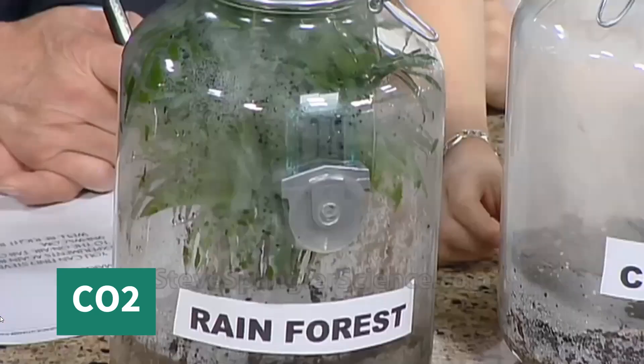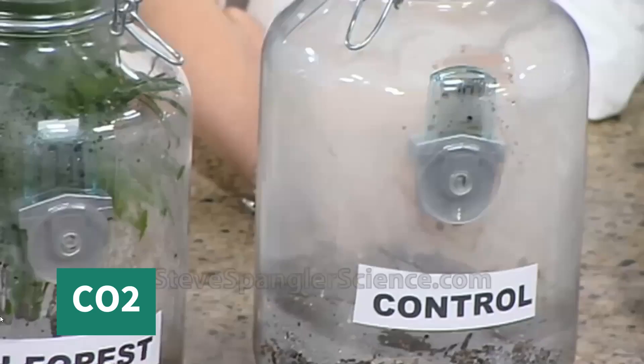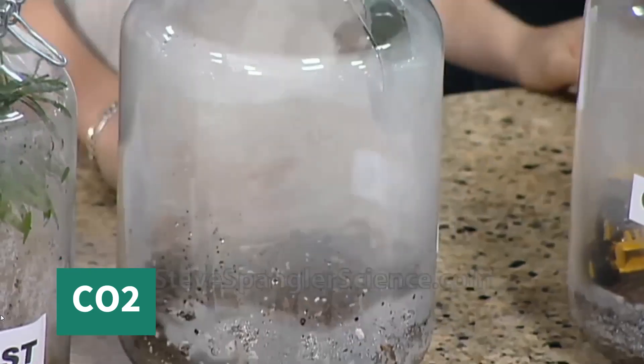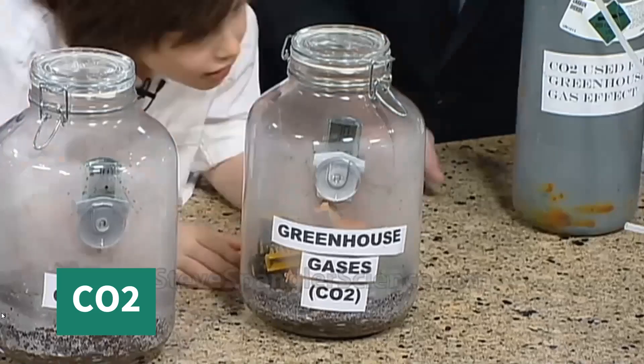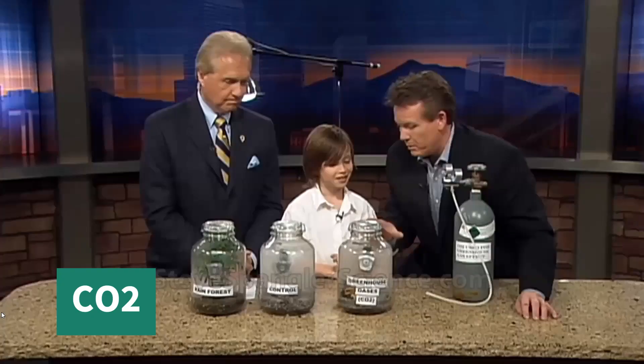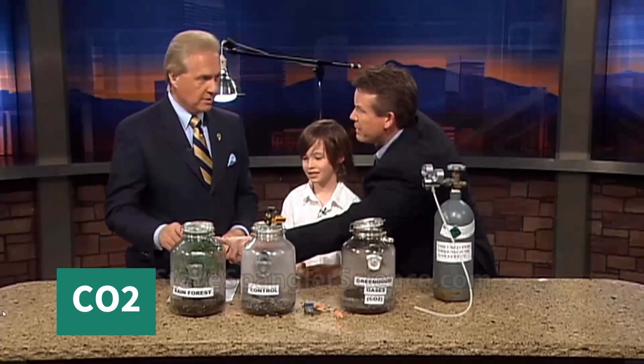Looking at the control bottle — it's a little foggy — the reading is 79 degrees. And the bottle with carbon dioxide is also 79 degrees. Both sealed jars had identical temperatures. The presenter noted an earlier reading of 81 on one and 79 on the other, trying to mask the embarrassment. The bottle with plants had the lowest temperature, because the radiation from the lamp was partially blocked by the plants inside the bottle.